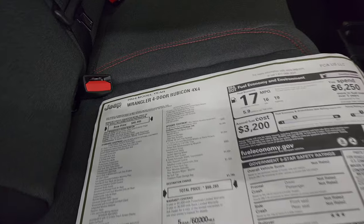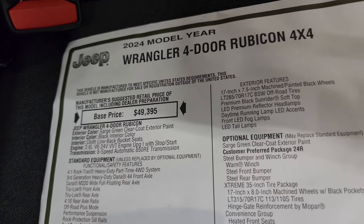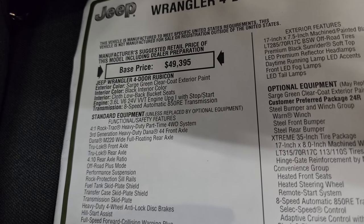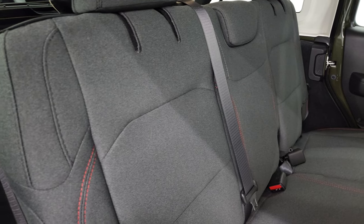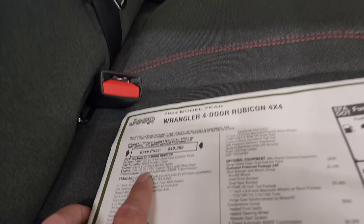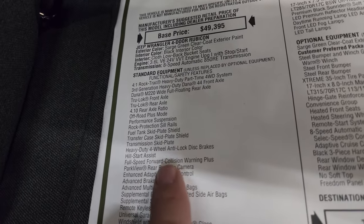Here's the original window sticker — feel free to pause this. Starting off with the exterior color Sarge Green Clear Coat, black interior — I think it's charcoal, but they call it black. You can tell me in the comments below. 3.6-liter, 8-speed auto. Everything listed here is your standard equipment.